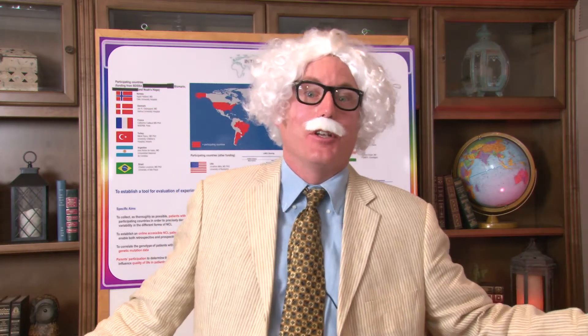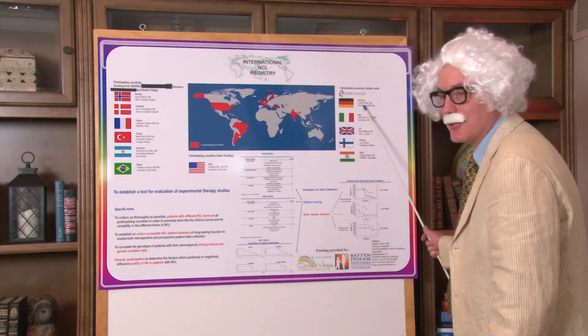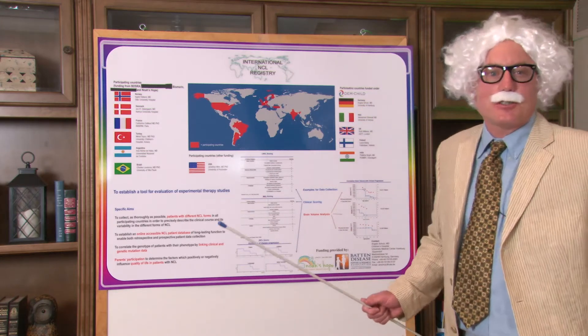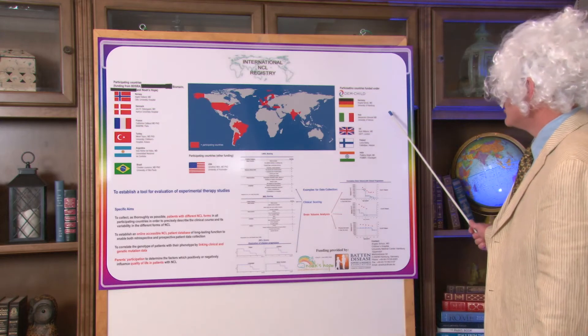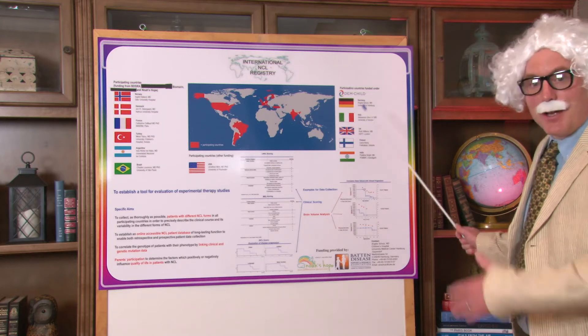Another problem we have with many rare diseases is we are really not so sure how many of these children there are in the world. So now we are finally going to count these children from all around the world. We have a very special lady, Dr. Angela Schultz in Germany, who is taking on this project. Counting all these children is very, very important in designing new clinical trials for new medicines all over the world. Dr. Angela Schultz will be counting the children in Germany, Italy, the United Kingdom, Finland, and India to begin with.